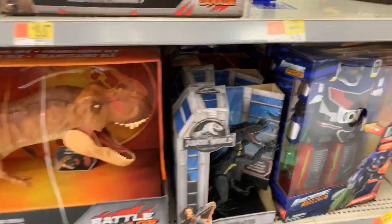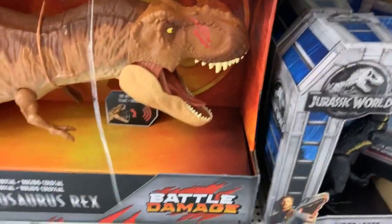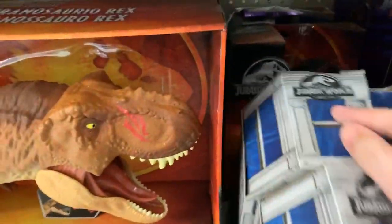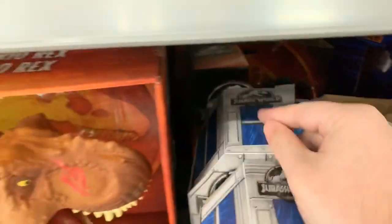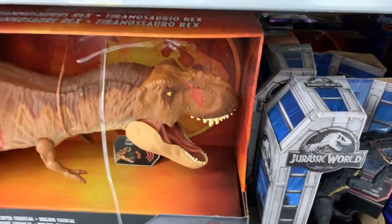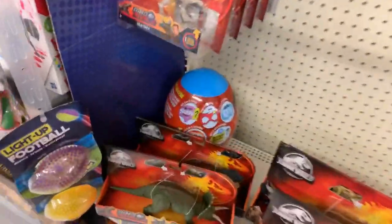Got some Endoraptors here in the old packaging as well. It looks like they might have the Dino Rivals Endo back there - yep, there he is. Not one that I'm interested in getting at the moment, but I'll probably pick them up at some point.